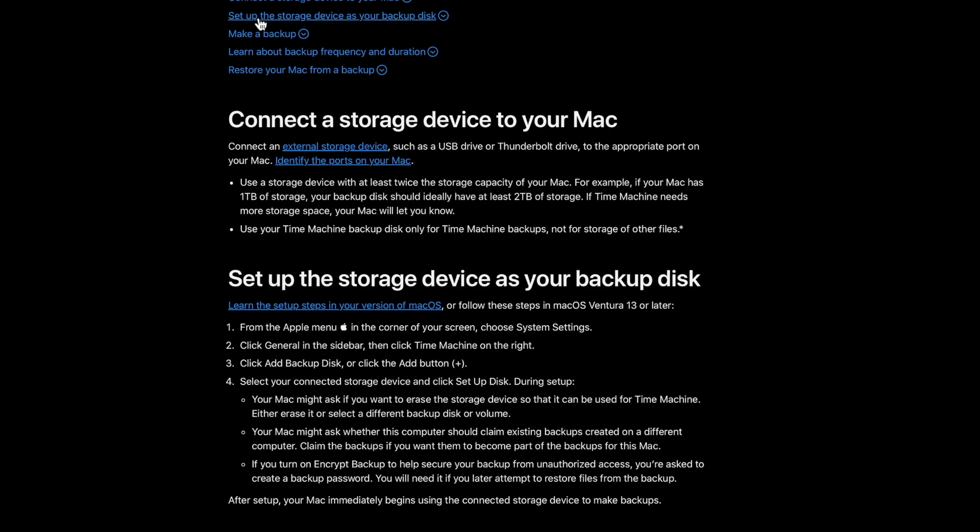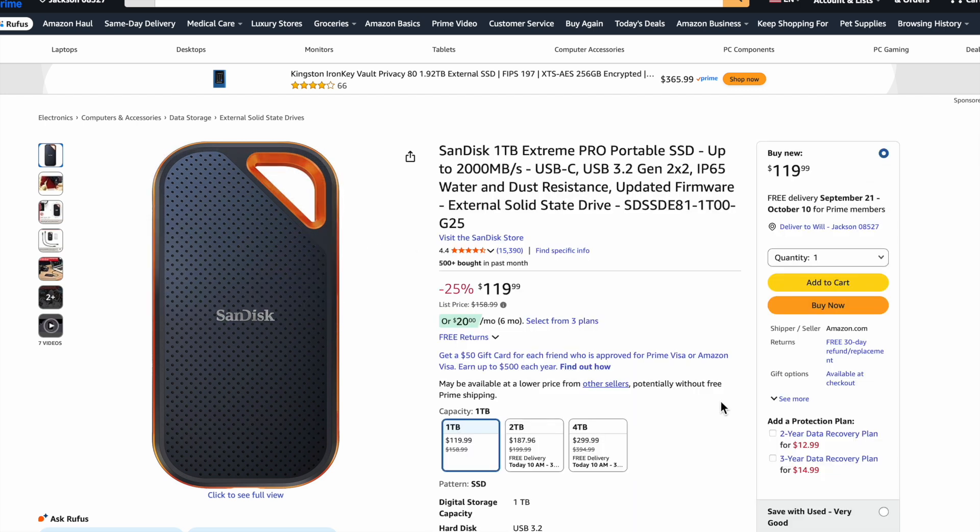So if I have a four terabyte drive, I would recommend getting an eight terabyte drive, which is exactly what I have. For those who have Macs and haven't done this for a while, I recommend a SanDisk drive — this is not sponsored. It's USB-C, very fast to back up your entire computer. You could probably do 200 gigs within about two hours. They have one, two, and four terabyte options. I'm a special example because of all the media I do every day, so I need a bigger drive.